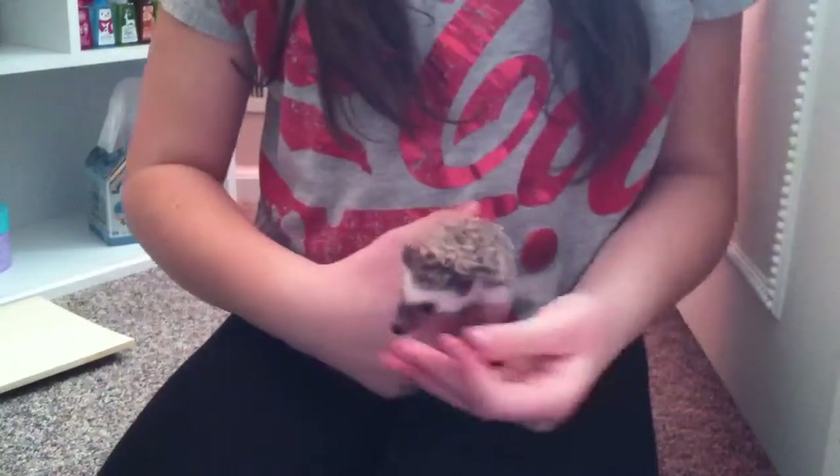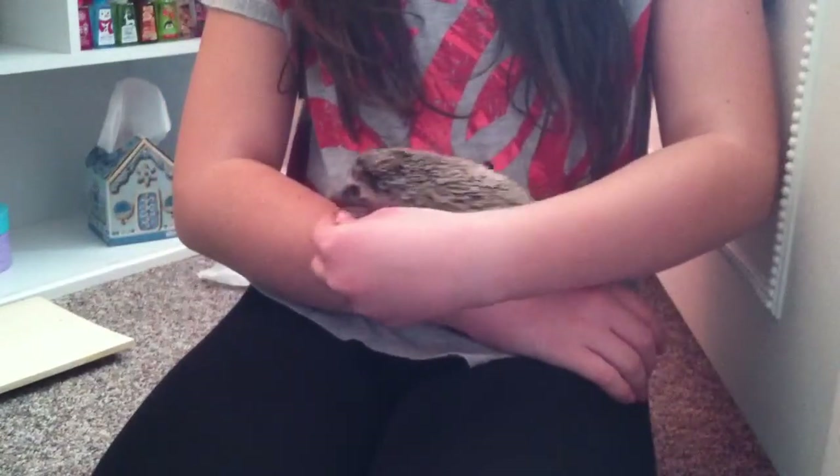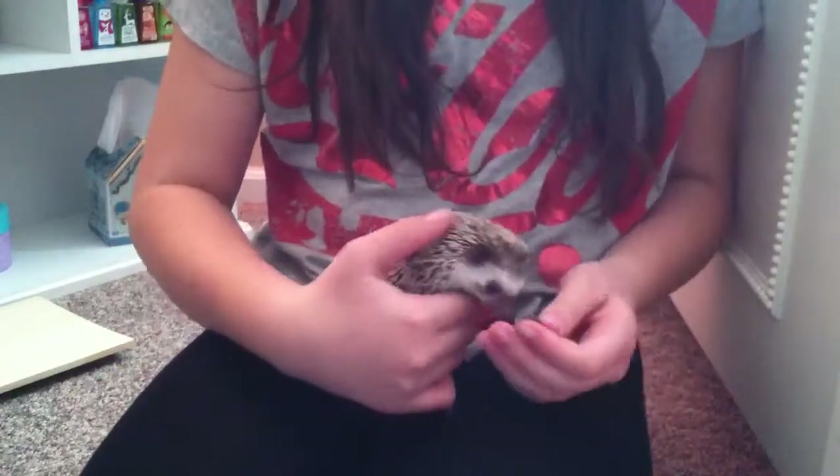Their quills usually hurt very much when they poke you, but hers wasn't that hard. Her claws are kind of hurting me, though. Come on, take it.